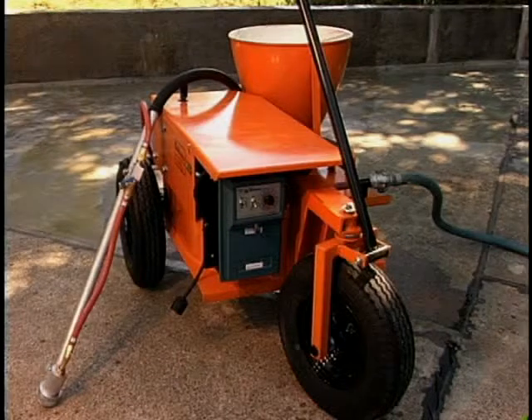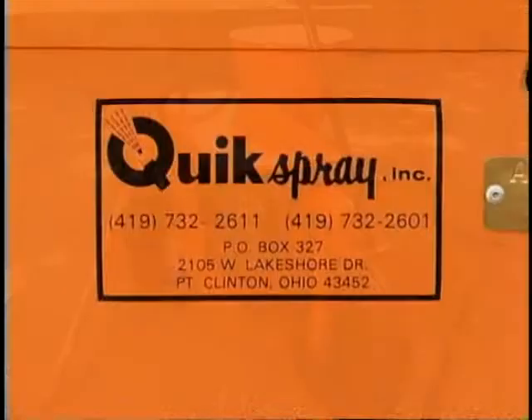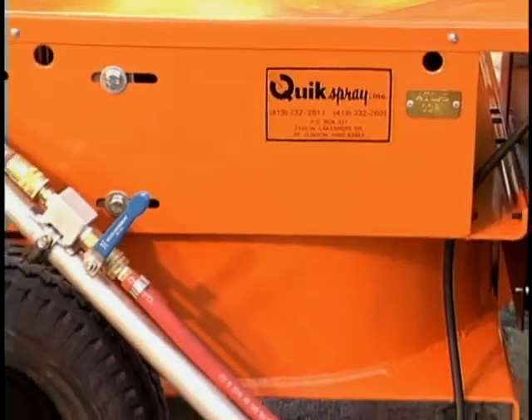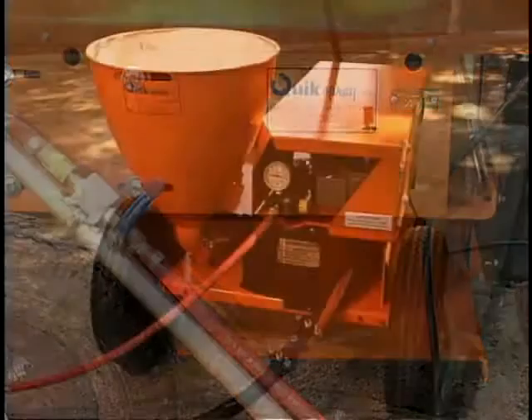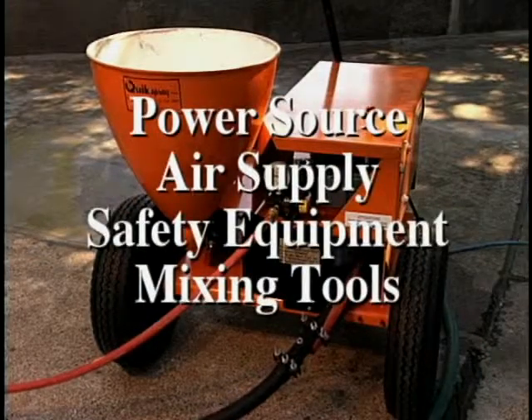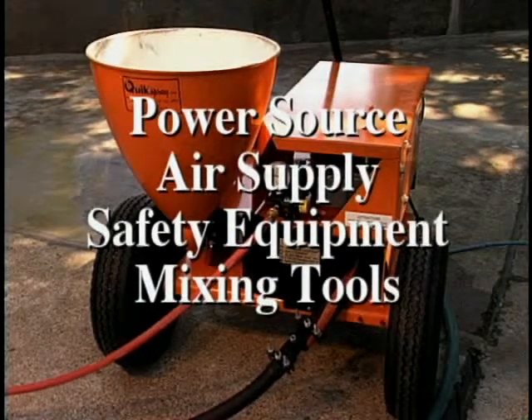Atlas sprayable systems are easy to apply when you are familiar with the equipment. The quick spray machine is available for rental when you purchase Atlas materials and is supplied clean and ready to use. You need to supply a 110-volt AC power source and an air supply capable of supplying approximately 7 CFM of air at 80 PSI, and mixing tools.